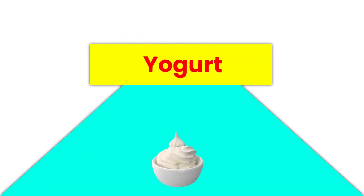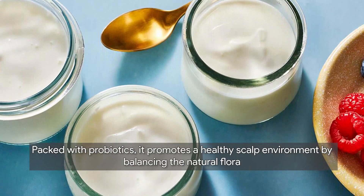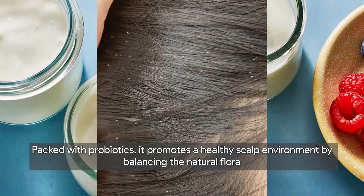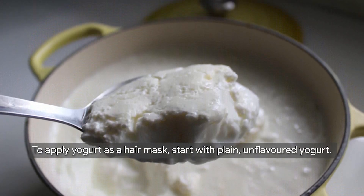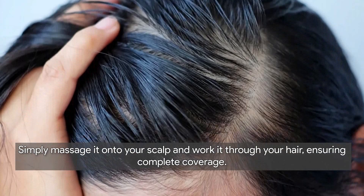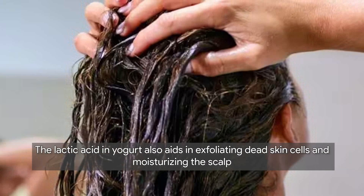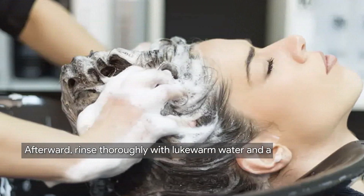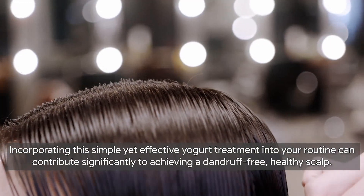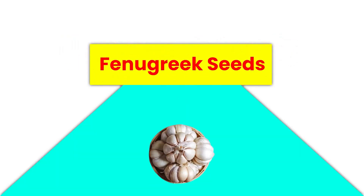Next, let's explore yogurt as an effective home remedy. Yogurt is not just a delicious treat — it also serves as a powerful solution for combating dandruff. Packed with probiotics, it promotes a healthy scalp environment by balancing the natural flora, helping to control dandruff-causing agents. To apply yogurt as a hair mask, start with plain unflavored yogurt, massage it onto your scalp and work it through your hair, and leave the mask on for about 20 to 30 minutes. The lactic acid in yogurt also aids in exfoliating dead skin cells and moisturizing the scalp.